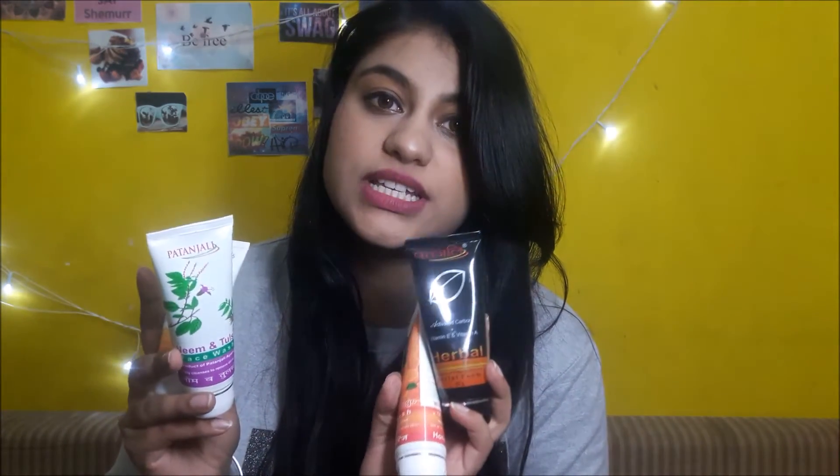I got four face washes. The first is the orange aloe vera face wash with neem and tulsi, which gently cleanses to remove dirt and oil — retails for about 45 rupees. The next is the neem and tulsi face wash, also for cleansing. Then there's the most hyped one with activated carbon, vitamin E, and vitamin A — a herbal face wash with lemon, neem, and aloe vera in beautiful black packaging, retailing for 60 rupees. Each face wash contains 60 grams of product.